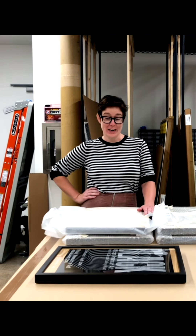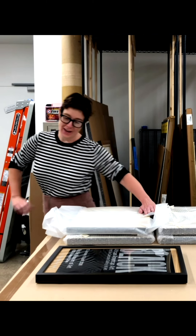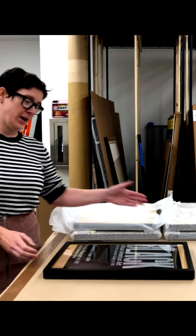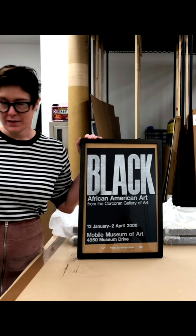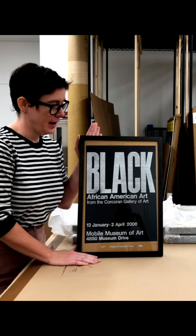Welcome to storage and conservation at Poster House. I just got a delivery of work that was framed back from the Framers. All of the pieces that we got back are by Amos Kennedy.